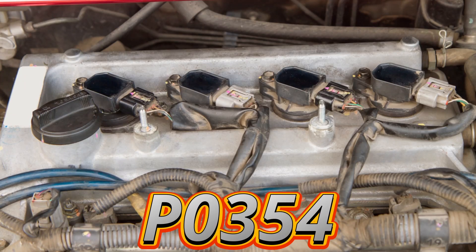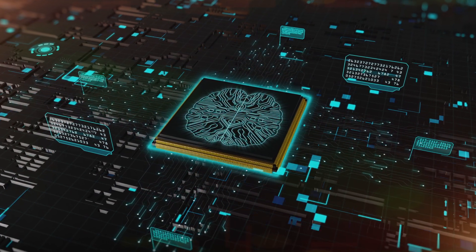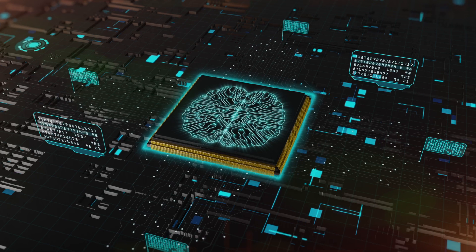The P0354 code means there's a problem with the ignition coil D primary or secondary circuit. In simple terms, the ECM isn't seeing the right voltage or signal from the ignition coil for cylinder 4.